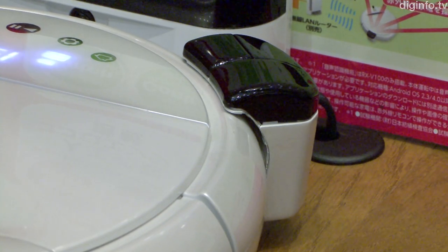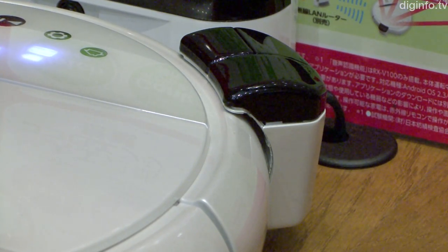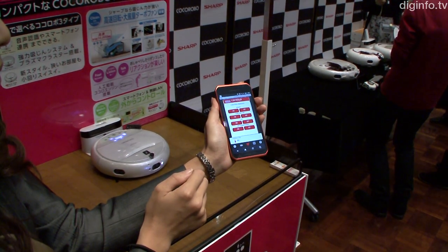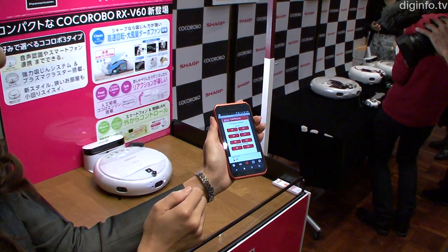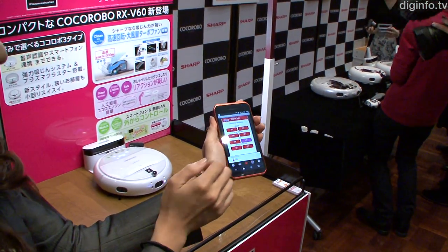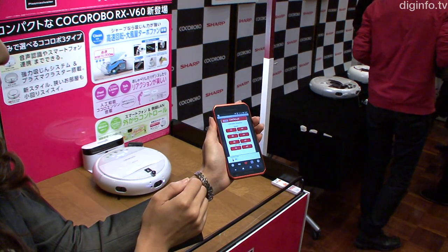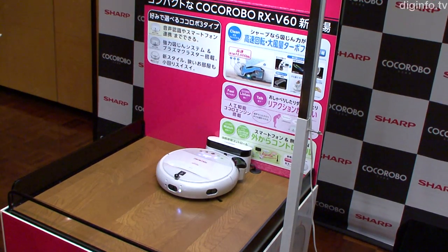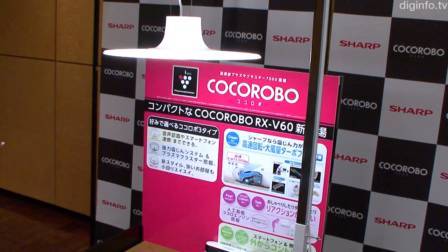SHARP also unveiled a controller which connects to the Cocoa Robo via its USB port and can be used to control a range of household devices. Currently, SHARP TVs, air conditioning systems, LED lights and their slim ion fan can all be controlled via the smartphone app, with support for competing companies' products to be rolled out in future updates.